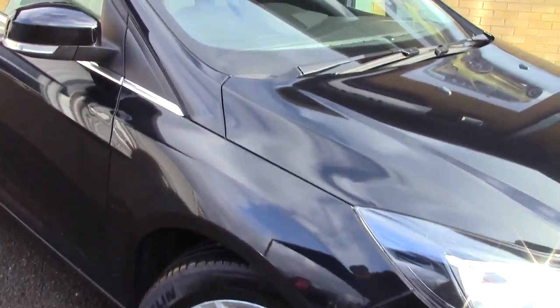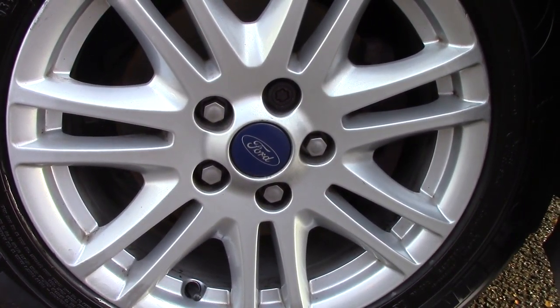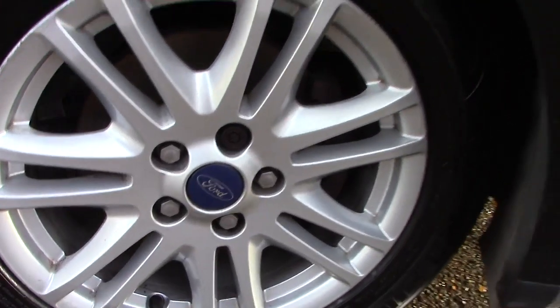This vehicle has had one private owner. Down here we can get a look at the alloy wheels. Compared to a new tyre which is 8mm, all four tyres have 7mm of tread on them.